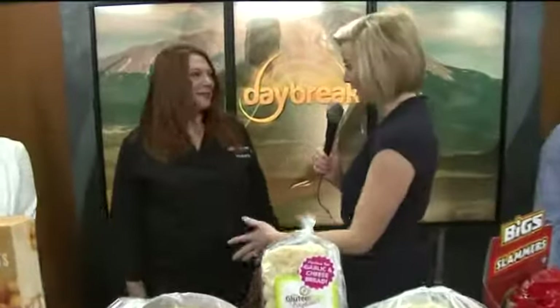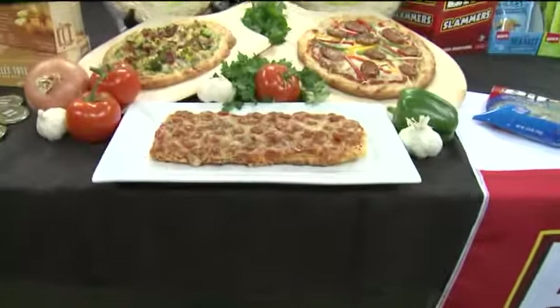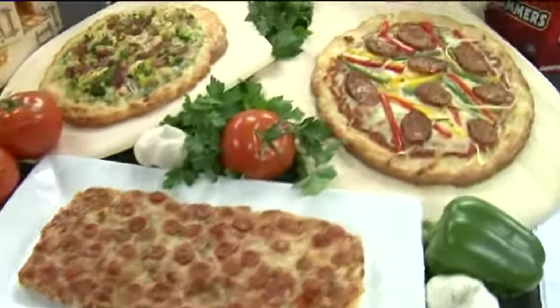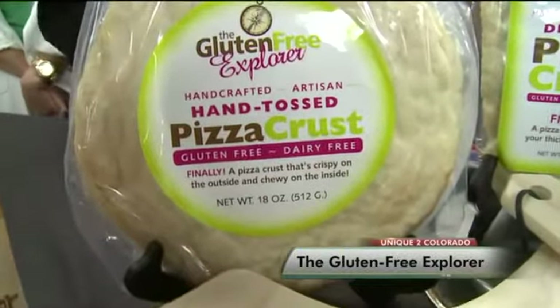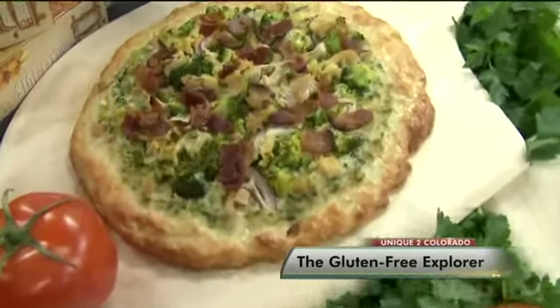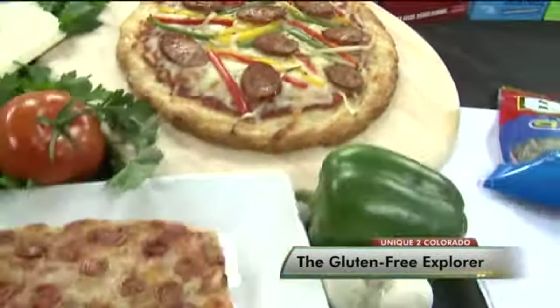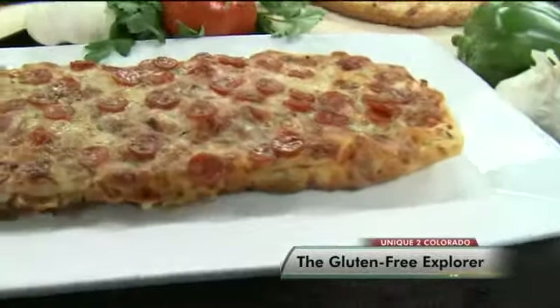We also have Victoria here talking about Gluten-Free Explorer — look at these beautiful pizza crusts. They're gluten-free and dairy-free. Tell us about who would want to purchase one of these. Well, anybody who's living a gluten-free lifestyle has probably encountered the cardboard pizza crust that you find in the gluten-free frozen section. I couldn't take it anymore. I said, you know what, I'm going to make my own — and that is what I've done. I remembered pizza having a chew to it, crispy on the outside, chewy on the inside, and actually tasting like bread. That is what I've created here.